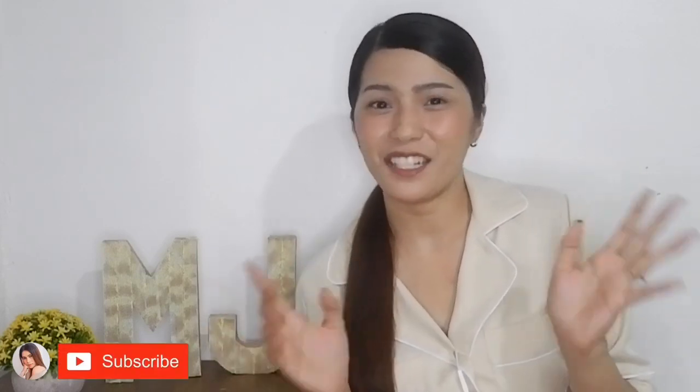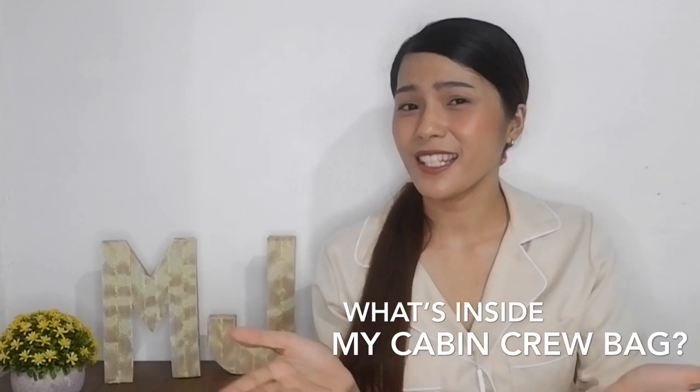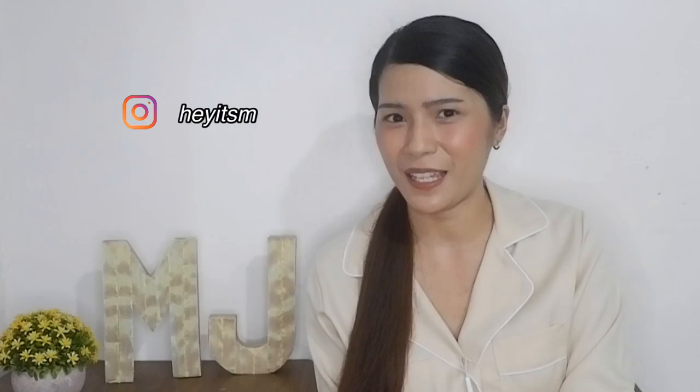Hi everyone, welcome back to my channel and if you're new here, please don't forget to subscribe and hit that notification bell to be notified on my next video. This video I will be sharing with you what's inside my cabin crew pad. I will be answering questions received through Instagram and Facebook. Since it's August and it's my birthday month, I will be giving away two special prizes to two winners — so please continue watching and comment down the correct answer.